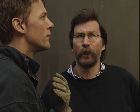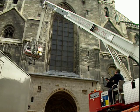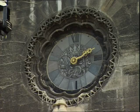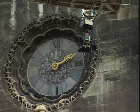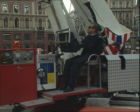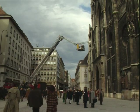To film the Riesentor, the cathedral's great entrance porch, they needed the reach of the brigade's tallest hoist, nearly 40 meters. One of the firemen drove it while the crew watched the results in the control room.